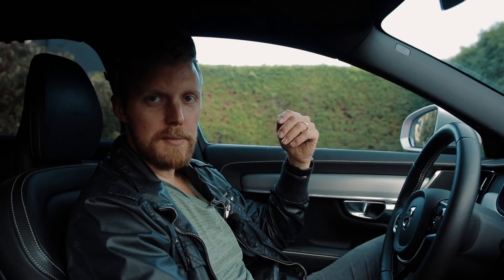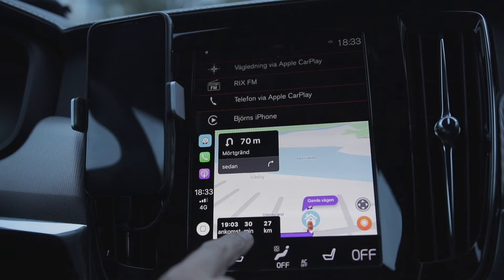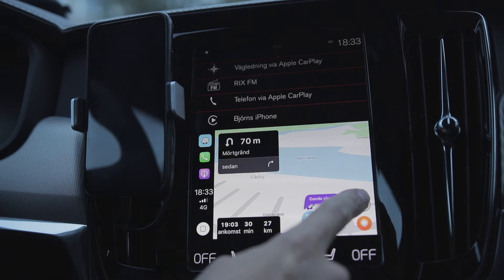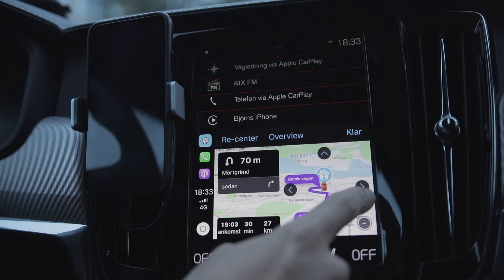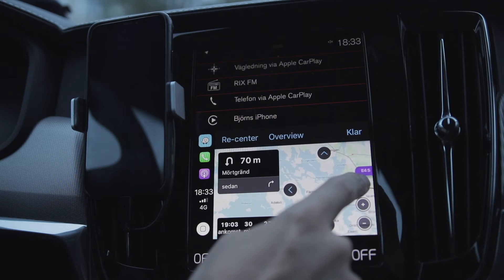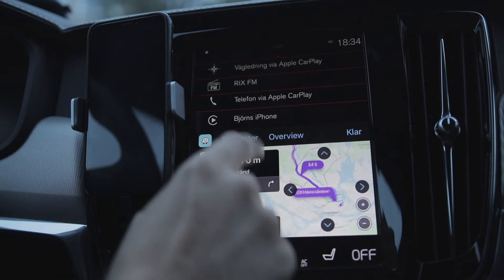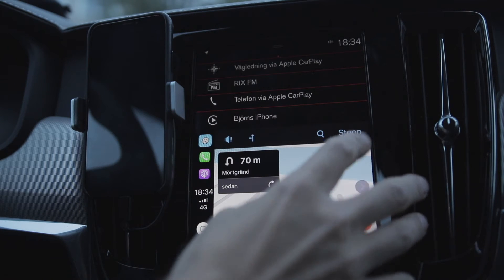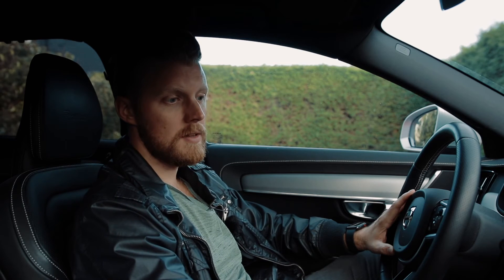Now we're navigating — or at least pretending to while sitting in the car. Using the map is straightforward. At the bottom you have your arrival time, time until arrival, and distance — all the information you need. On the right side there's a dot that takes you into navigation mode where you can move around the map, zoom in and out, and recenter. You can also get an overview of your route, which is useful once you start a new trip.